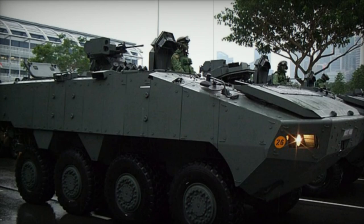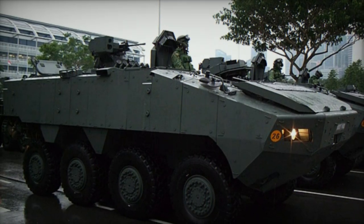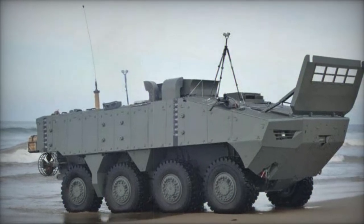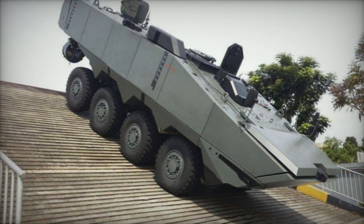the Terrex-2 showcased advancements aimed at meeting the stringent water speed and reserve buoyancy criteria set forth by the U.S. Marines. Distinguished by a specially shaped hull to optimize buoyancy and water speed, the Terrex-2 integrates a double V-shaped hull design, offering enhanced protection against landmines and improvised explosive devices, a feature reminiscent of its predecessor.